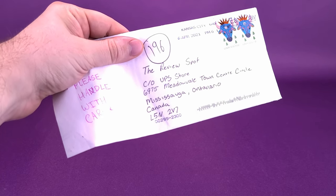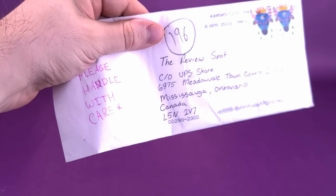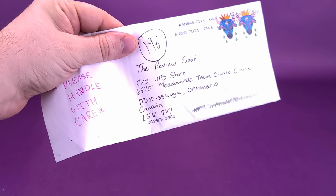We're going to go ahead and open this out and check out the contents. I can't help but notice on the side he's written 'please handle with care.' So there's something of value in here, certainly to Owen.